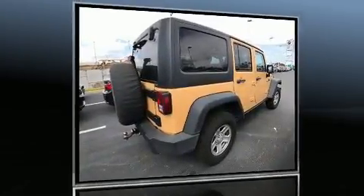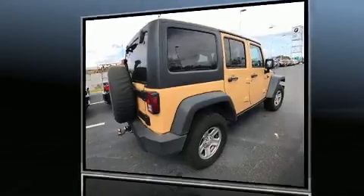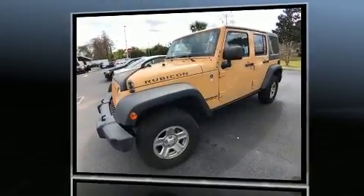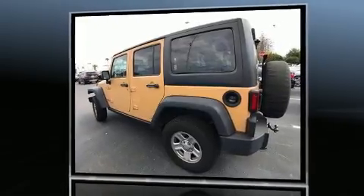You can expect a lot from the 2014 Jeep Wrangler Unlimited. With just over 30,000 miles on the odometer, this four-door sport utility vehicle prioritizes comfort, safety, and convenience. It features a standard transmission, four-wheel drive, and a refined six-cylinder engine.